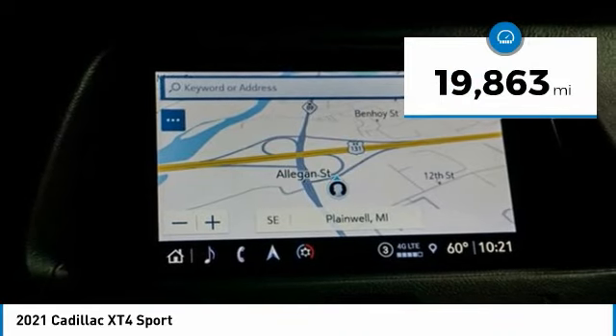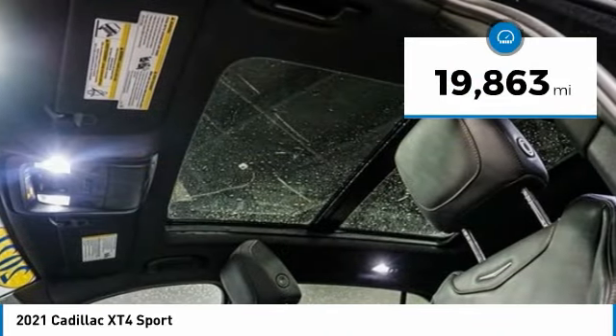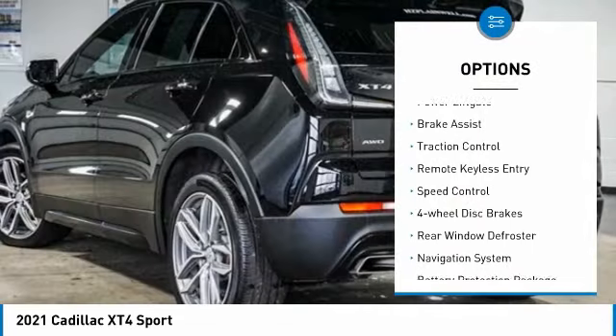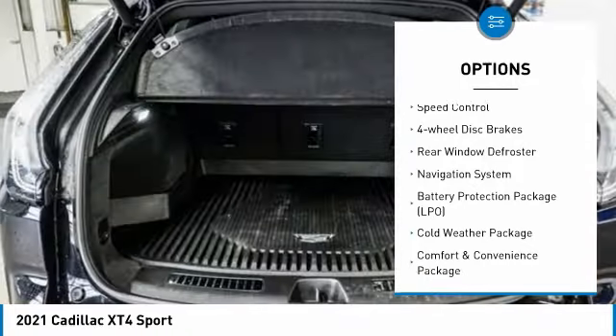This vehicle has less than 20,000 miles. Here are some of this vehicle's great options: rain-sensing wipers, electronic stability control, alloy wheels, power liftgate, brake assist.